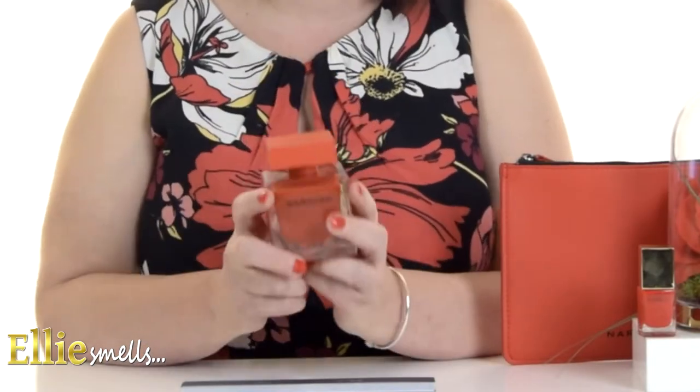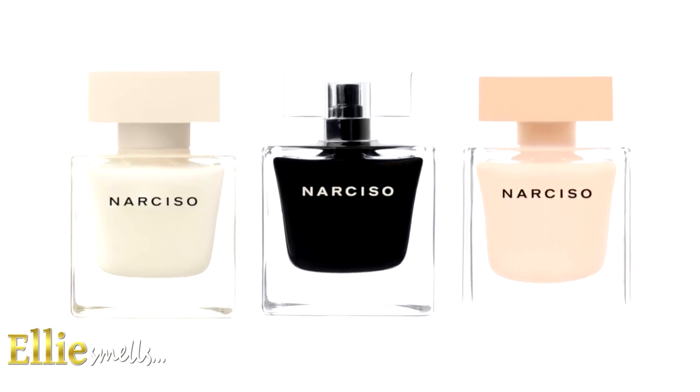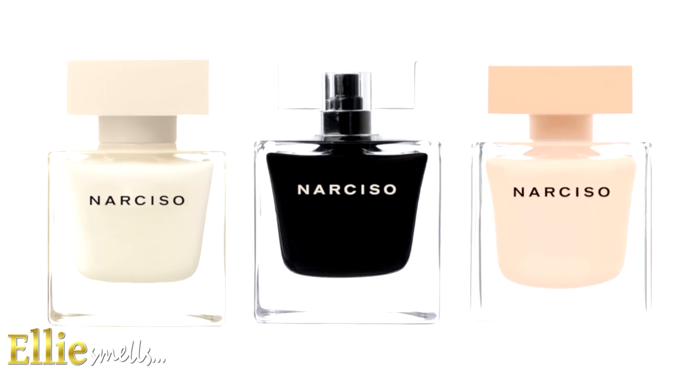This is actually the fourth flanker in the Eau de Parfum range. You have the original Eau de Parfum, the Narciso Eau de Toilette, the Narciso Eau de Parfum Poudre, and now this one is the Eau de Parfum Rouge.